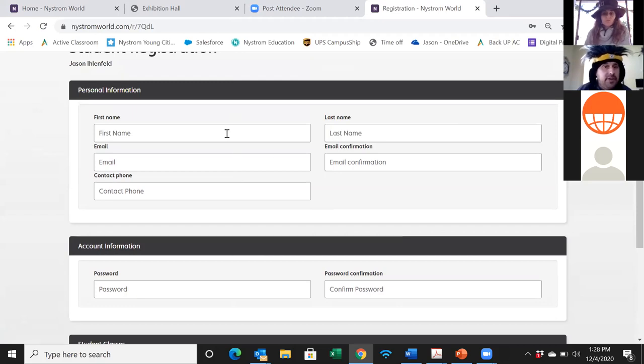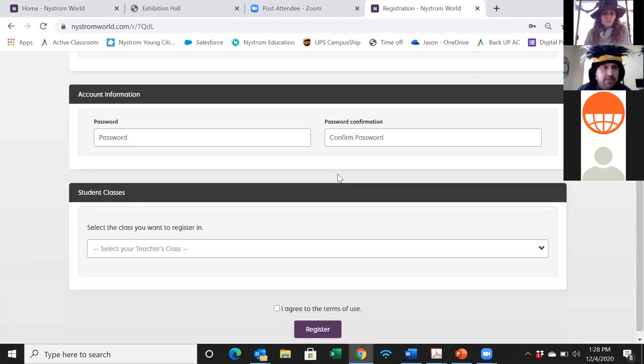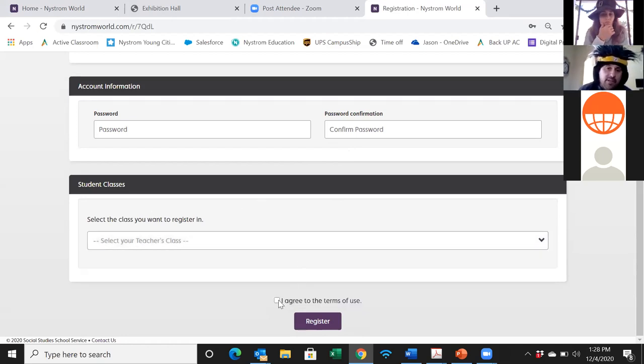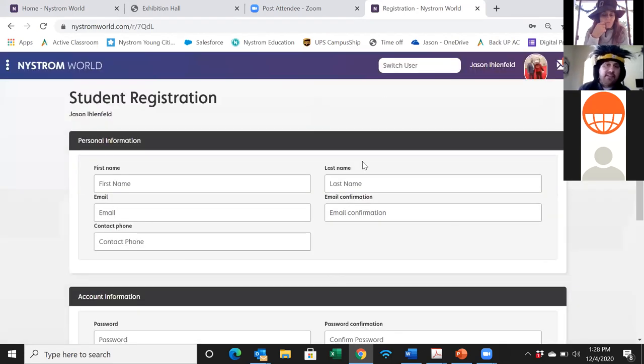You're going to put in your first name, last name, school email address, and a password. The most important part is at the bottom where you choose which class to join. I've made it specific so you can focus on content you want to see — you can drop yourself into the Geography license, US History license, or World History license. Click agree to terms and register — that's all you have to do.